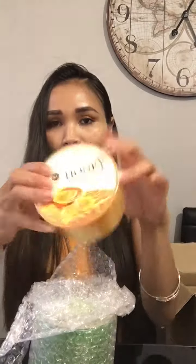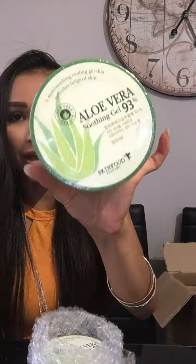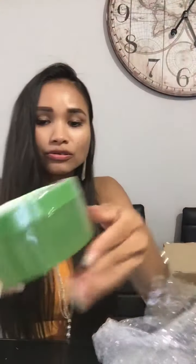This one is an Aloe Vera Soothing Gel — for BB, one of my VIP. From Skin Food, 300ml. A melted soothing and cooling gel that refreshes fatigued skin. Tired skin — give it a refresh. Sounds good!